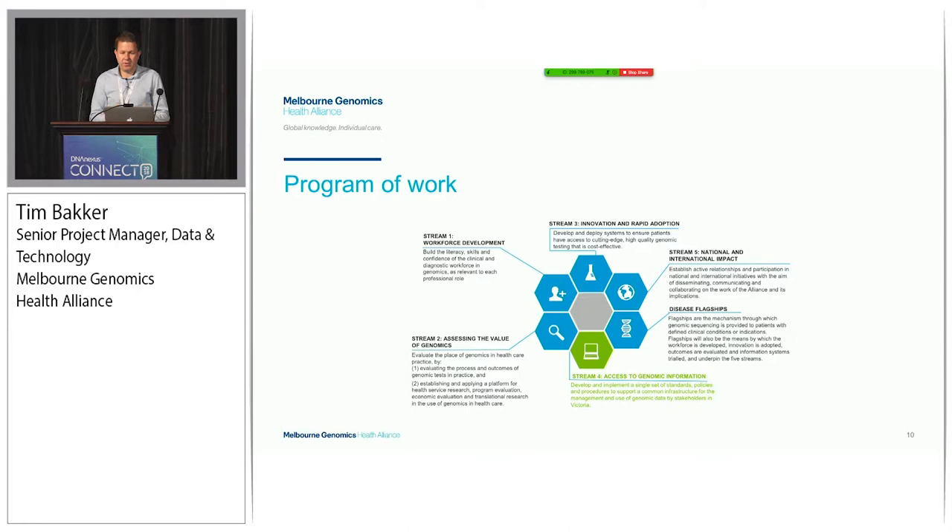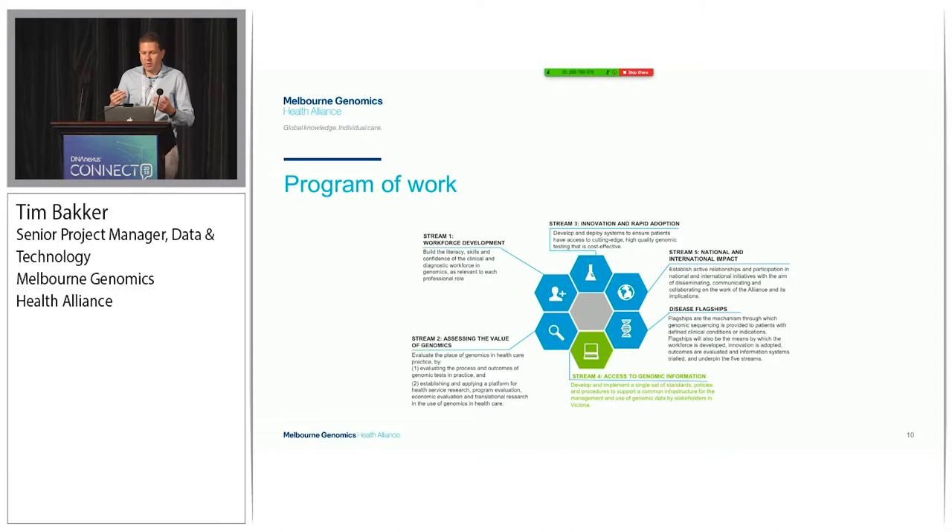Here's a bit about our program of work. Using those guiding principles around clinical focus and whole-of-system change, we've formulated this program of work. I'll put an emphasis on Stream 4, the access to genomic information stream, where we exist. The objective of that stream is to develop and implement a single set of standards, policies, and procedures to support common infrastructure for the management and use of genomic data by stakeholders in Victoria. To realise that objective, we are going to deliver a system called Genovic.